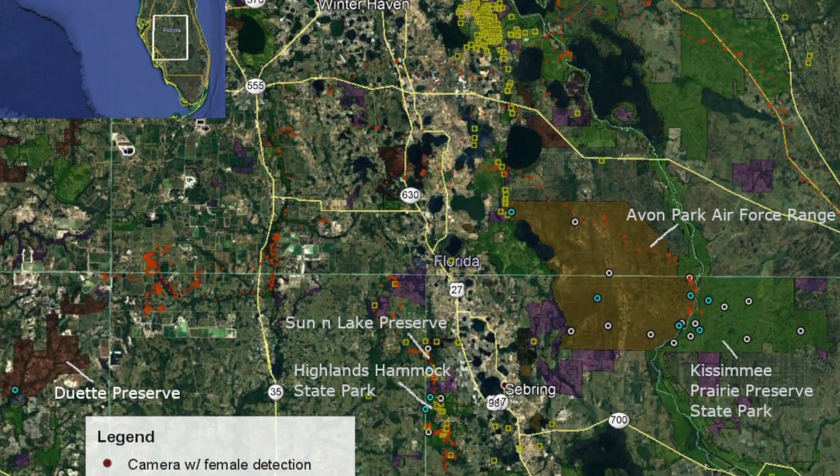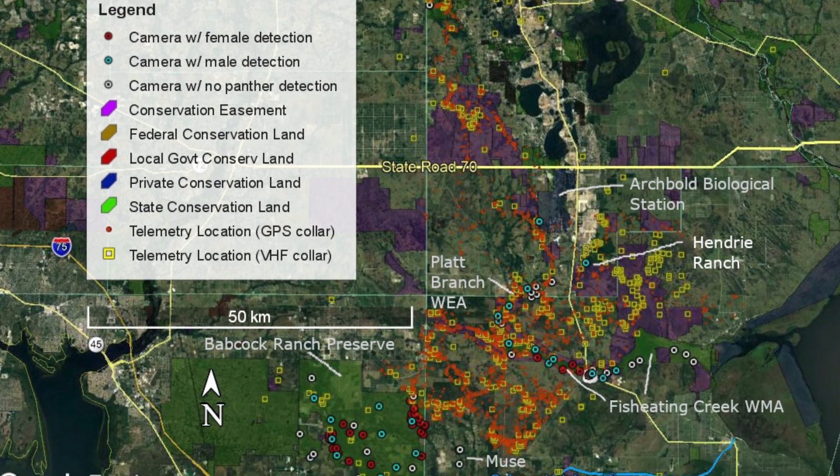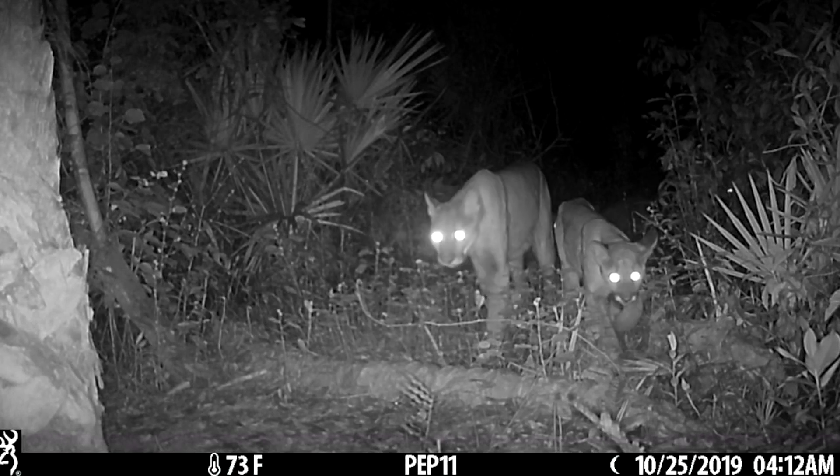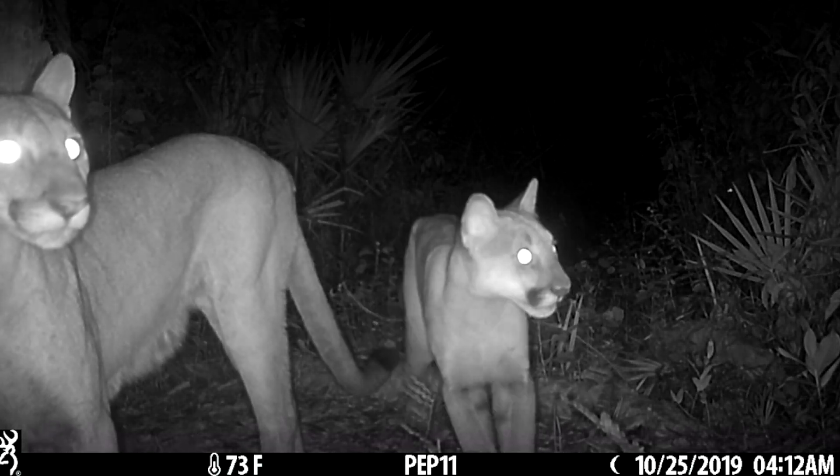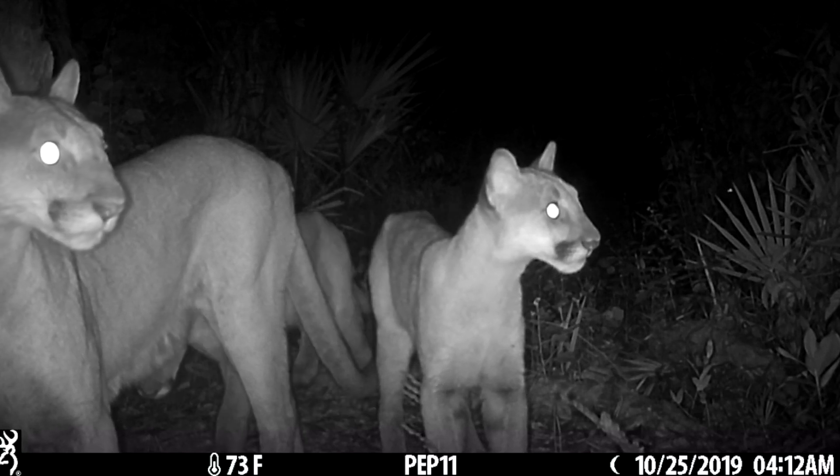I specialize in researching panthers that occur outside their known breeding range in South Florida. We do this primarily with cameras, running about a hundred cameras anywhere from the Caloosahatchee River all the way up to Polk County. Our goal is to document the distribution of panthers throughout the state and document females and breeding activity. But along with that we can simultaneously collect information on health status, setting some cameras on video to capture footage of panthers and bobcats walking — which is our primary way of diagnosing suspected cases of the disorder.